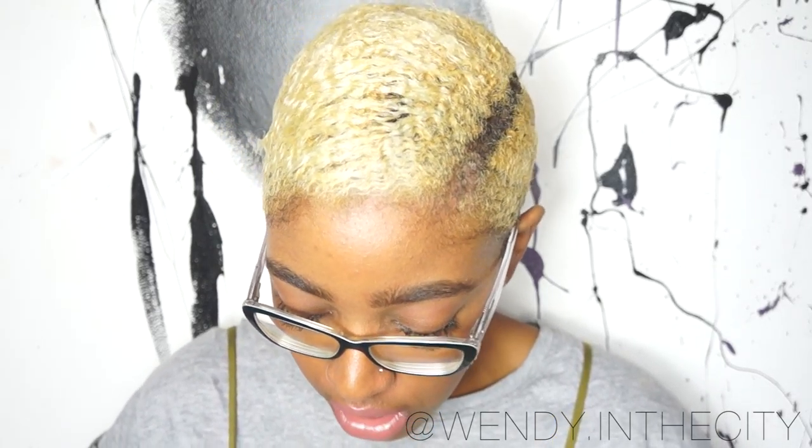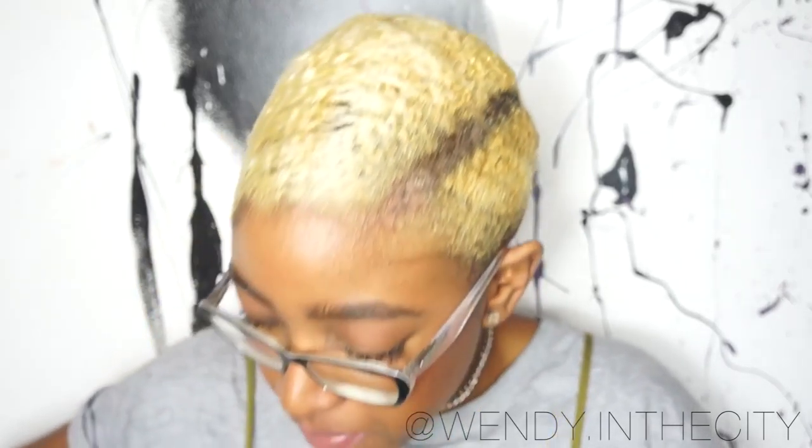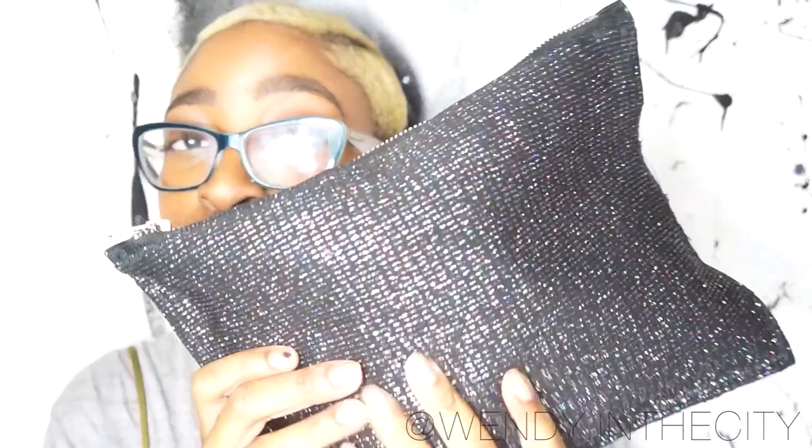Hey guys, it's been a long long time. I finally decided to film the best video I love to do — what's in my bag. I got a new bag, so the bag of today — let me zip it up because it's not zipped — this is a cute sparkly clutch. I absolutely love this. It's perfect for going out, even in the daytime. I actually wear it depending on my outfit. I love wearing it with an all-black outfit. It just catches the light, and I get a lot of compliments on it.